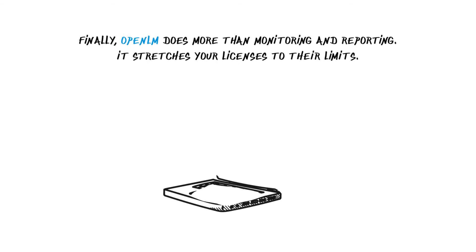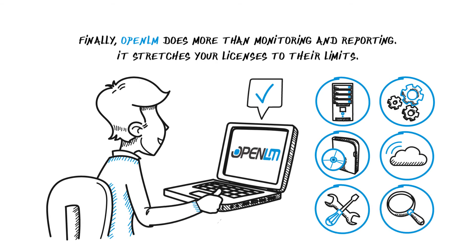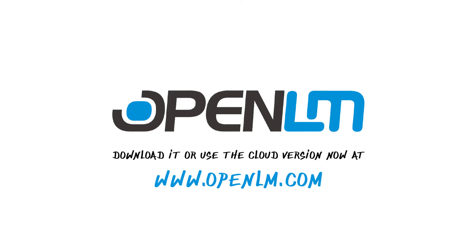Finally, OpenLM does more than monitoring and reporting. It stretches your licenses to their limits. Download it or use the cloud version now at www.openlm.com.